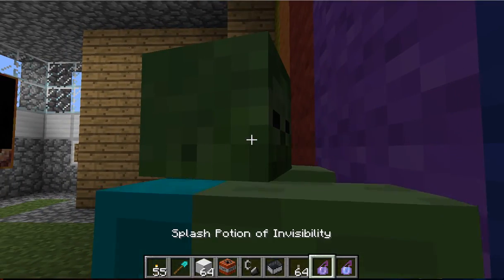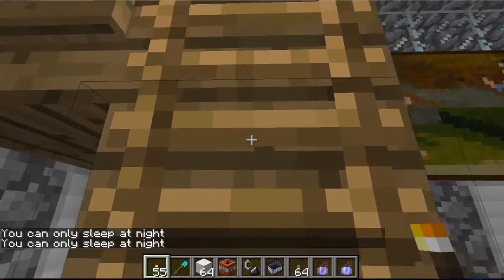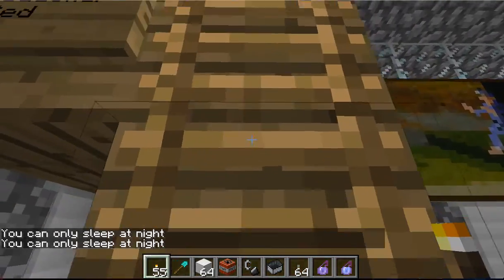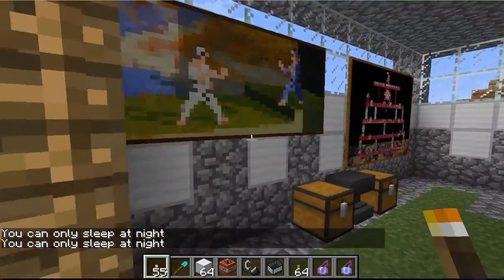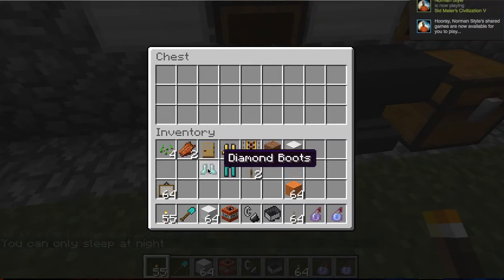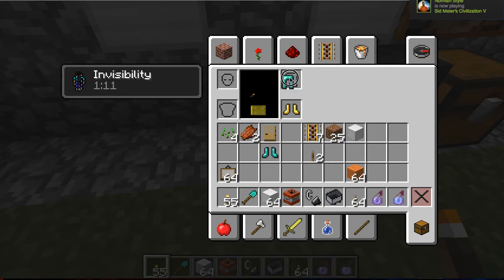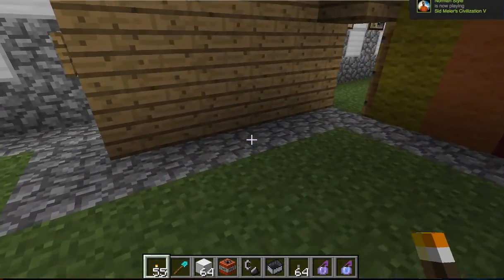Okay, so this is where I can sleep — it's a double deck bed. And I have some stuff in my inventory, I'll just wear it, why not. There we go.